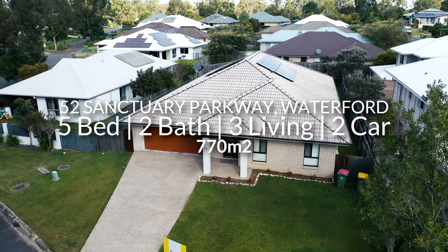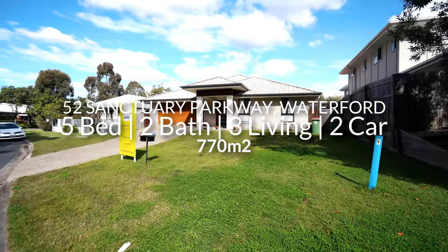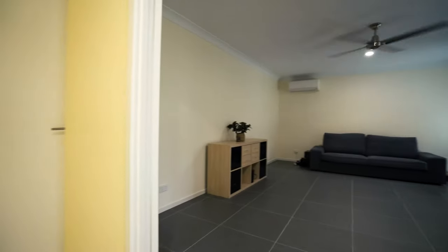First impressions count and you are immediately drawn to the beautiful garden and modern facade. As you enter, you are welcomed with an oversized front door and large entry hall.